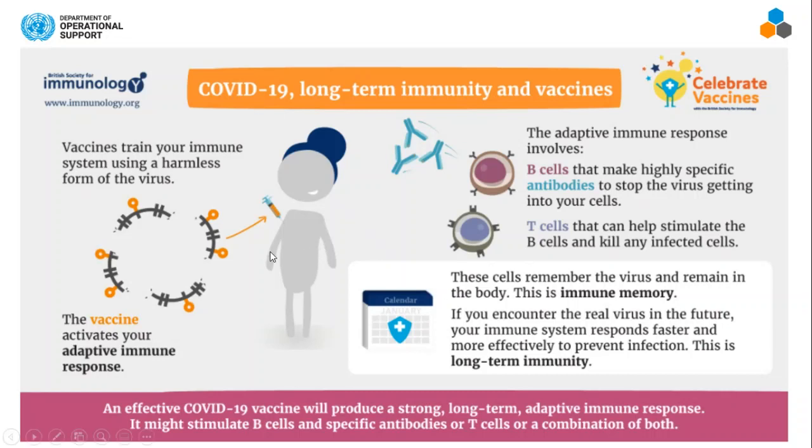Vaccines are part of that training — they train your soldiers, your antibodies, your immune system, by using just a harmless form of the virus. You inject it in, and your various types of soldiers — your B cells and T cells — get stimulated. It learns how to detect that pathogen, and when it comes in the next time, your body can actually deal with it.